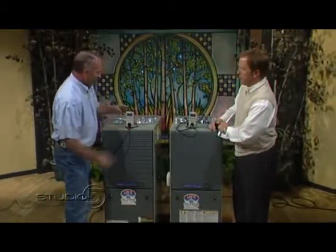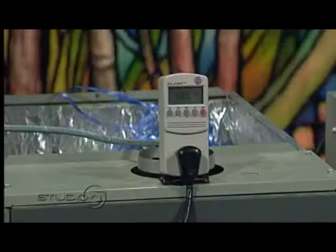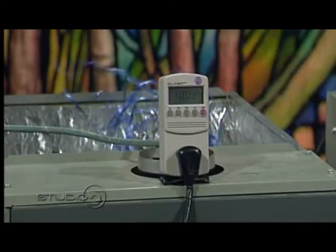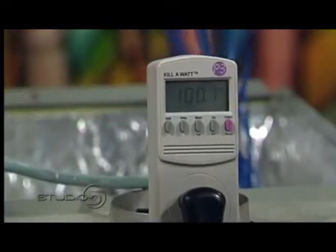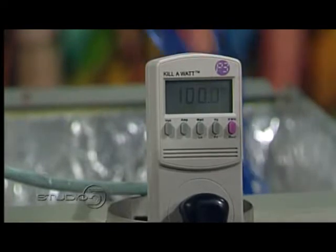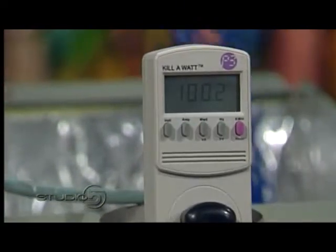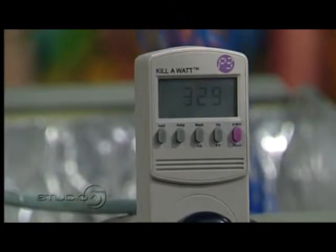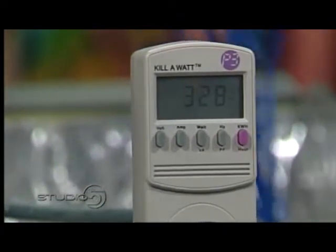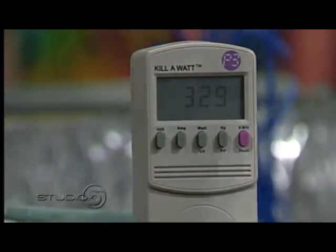Now we're going to plug in the furnace unit. You can see it's starting to kick through and blow some air out. Let's go over to watts — right there. 329 watts. So 329 watts is what this system is using blowing the air through your house.